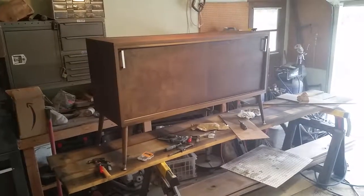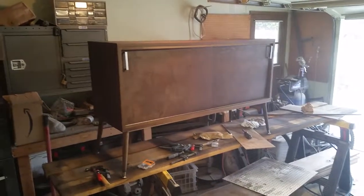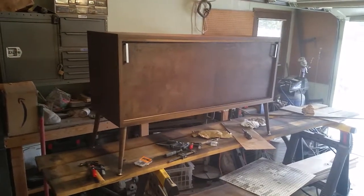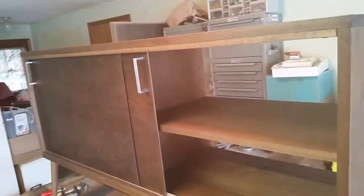Here's my newest design — it's a credenza, mid-century modern record player stand, media center, or sideboard for your dining room. It's got sliding doors and adjustable shelving — two adjustable shelves with a middle support. Can't really see it too well, but it's there.